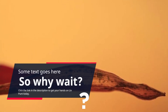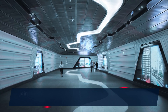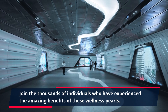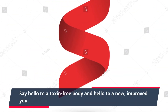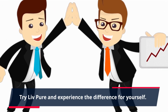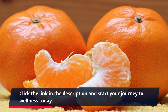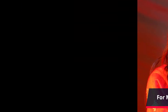Click the link in the description to get your hands on Live Pure today. Join the thousands of individuals who have experienced the amazing benefits of these wellness pearls. Say hello to a toxin-free body and a new, improved you. Don't let toxins hold you back from feeling your best. Try Live Pure and experience the difference for yourself. Click the link in the description and start your journey to wellness today.